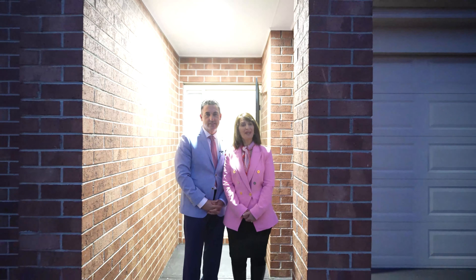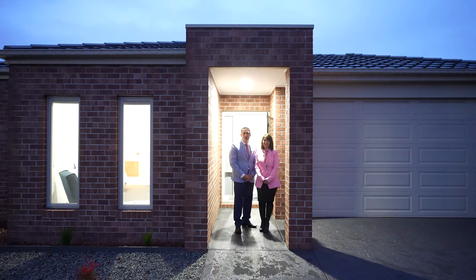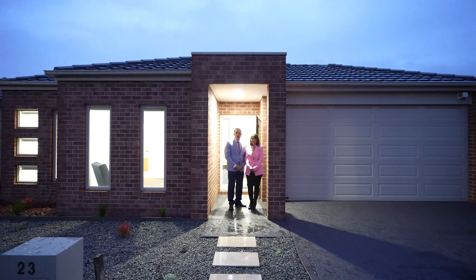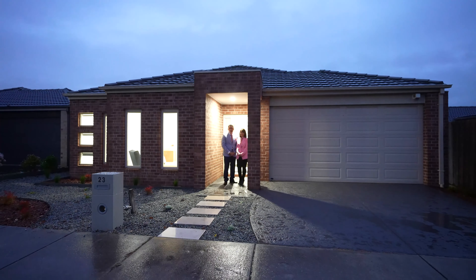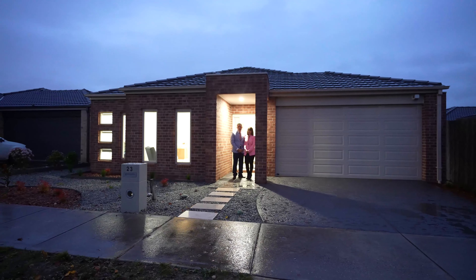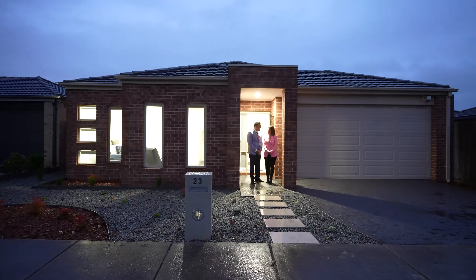Hi, I'm Matthew Nostro and I'm Katie Patinas from My Agent Real Estate. Welcome to our property tour of 23 Marne Road here in Epping — this gorgeous four-bedroom, two-bathroom, two-car property is sure to please. We know you're gonna love this video. Should we go and check it out? Absolutely, let's go!